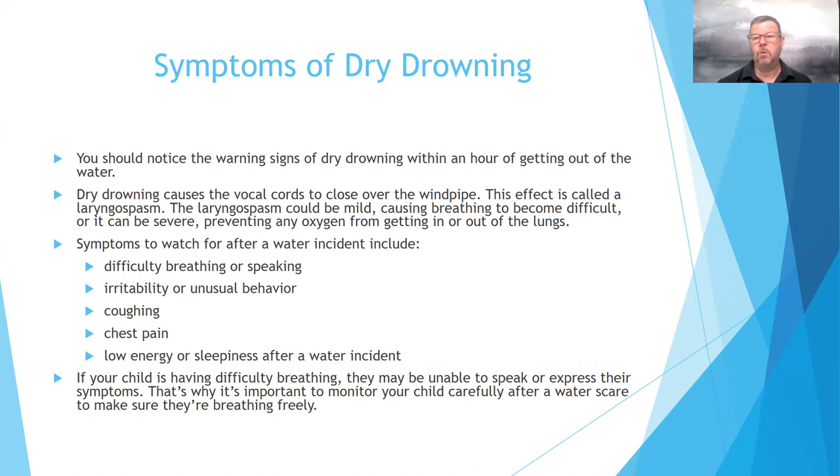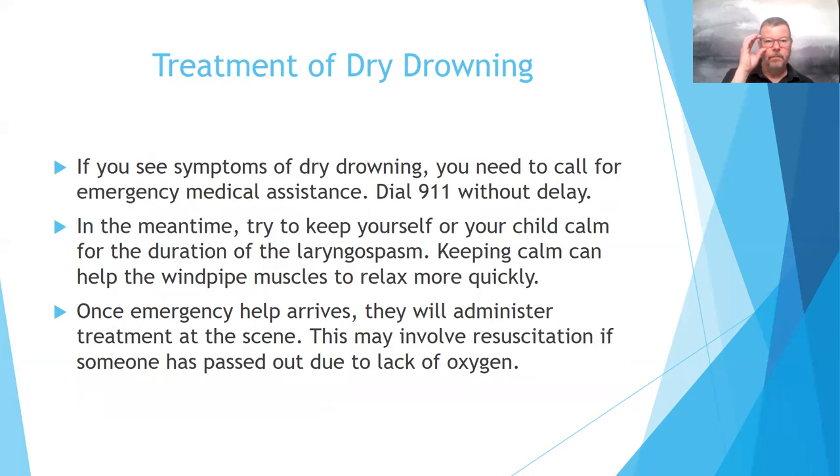Low energy or sleepiness after a water incident is also a symptom — though we know that after swimming all day, kids and adults are naturally tired. We just want to make sure you are supervising them for any of those symptoms. If your child is having difficulty breathing, they may be unable to speak or express their symptoms, so it's important to monitor your child carefully after a water scare. If you see symptoms of dry drowning, call emergency medical assistance or dial 911 without delay, and try to keep yourself or your child calm during the laryngospasm, as keeping calm helps the windpipe muscles relax more quickly.